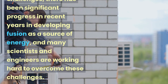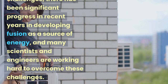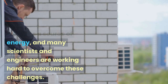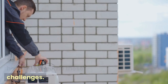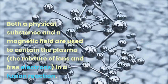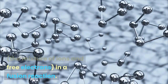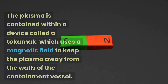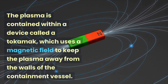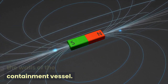Despite these challenges, there has been significant progress in recent years in developing fusion as a source of energy, and many scientists and engineers are working hard to overcome these challenges. Both a physical substance and a magnetic field are used to contain the plasma — the mixture of ions and free electrons — in a fusion reaction. The plasma is contained within a device called a tokamak, which uses a magnetic field to keep the plasma away from the walls of the containment vessel.